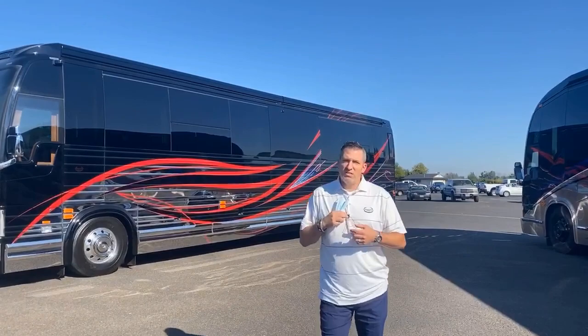Good morning everyone. Welcome to Marathon Mondays with Mal. Am I doing good on the audio here?